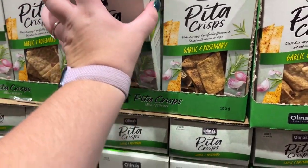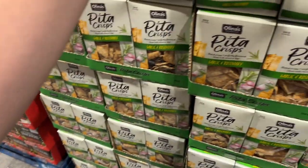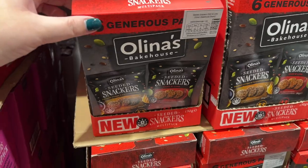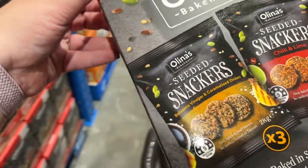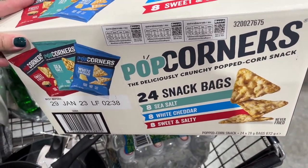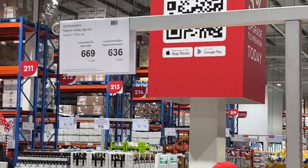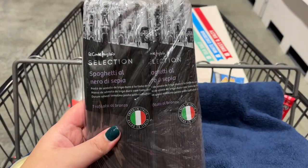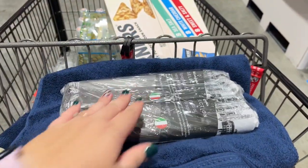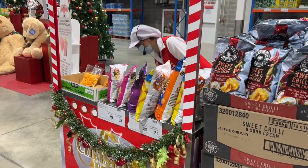They had pita crisps — garlic and rosemary flavored pita crisps — and we did pick up some of those. We were looking for somewhat healthy snacks for Boxing Day. We also tried Alina's Bakehouse Snackers bags, which were individually packaged, which we liked. We picked up a big thing of sparkling water and a big popcorn pack. I was tempted with cheese balls but passed. We also picked up some squid ink spaghetti — it's quite popular here in Thailand. I'm going to make seafood spaghetti for me and Callum because he loves seafood.